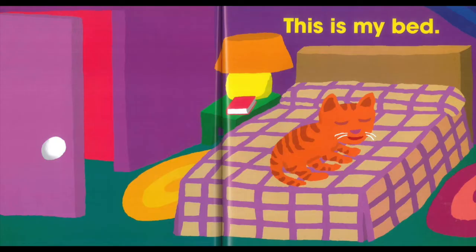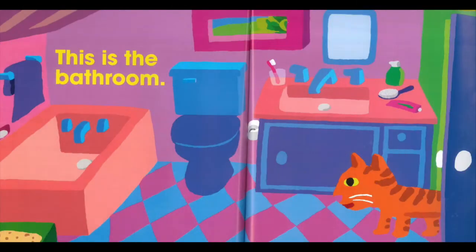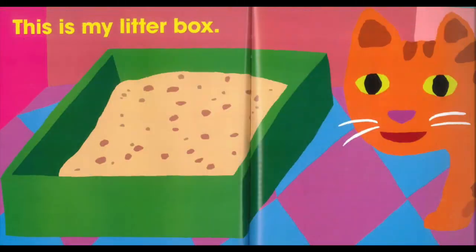This is my bed. This is the bathroom. This is my litter box.